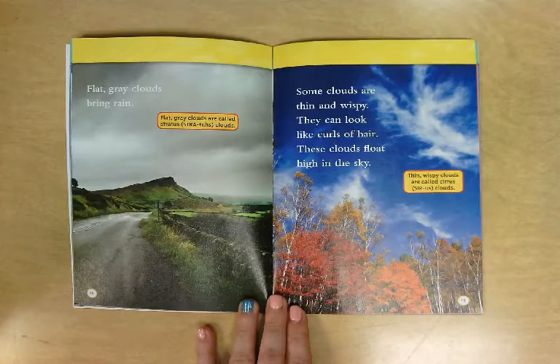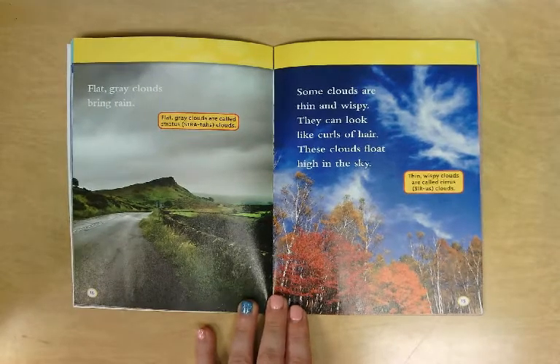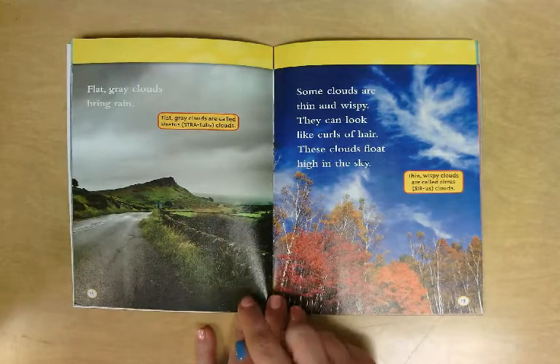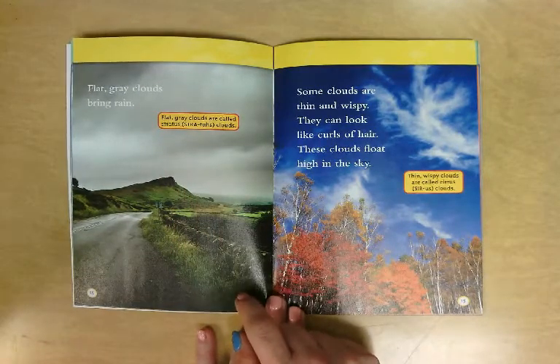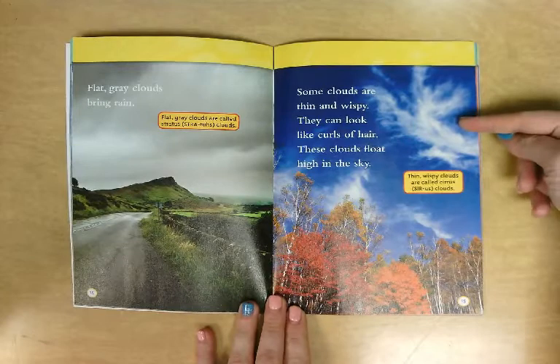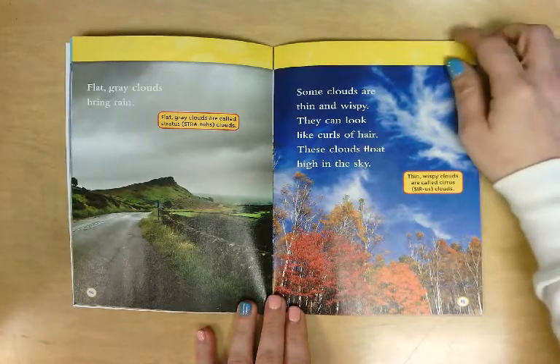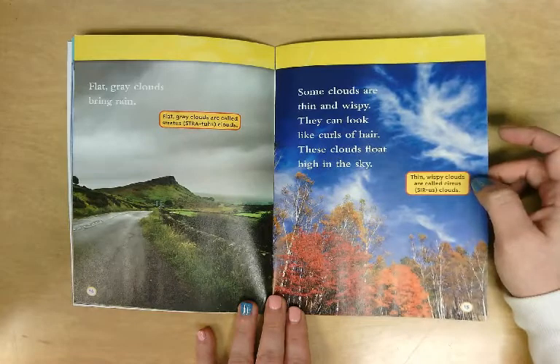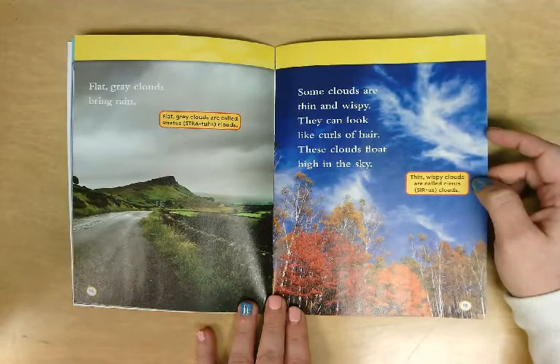Flat gray clouds bring rain, and it tells us that flat gray clouds are called stratus clouds. Some clouds are thin and wispy — they can look like curls of hair. These clouds float high in the sky. Thin, wispy clouds are called cirrus clouds.